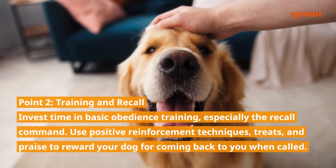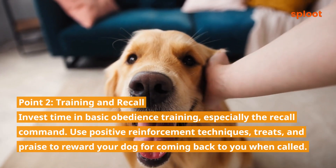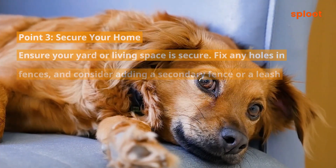Point 2: Training and recall. Invest time in basic obedience training, especially the recall command. Use positive reinforcement techniques, treats, and praise to reward your dog for coming back to you when called.